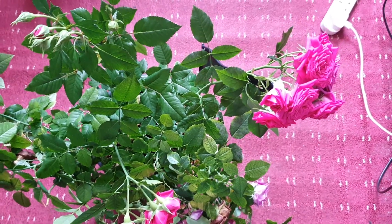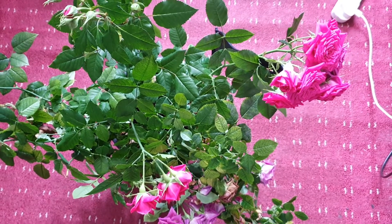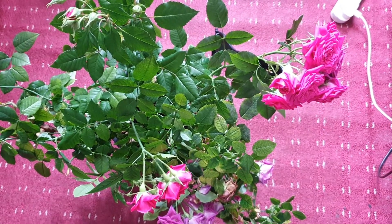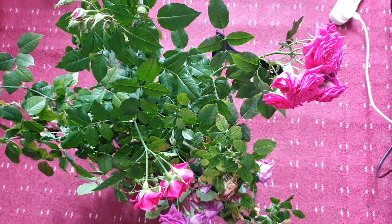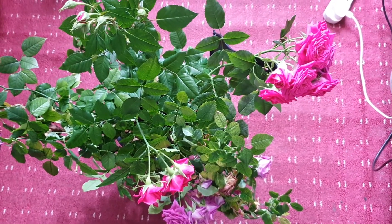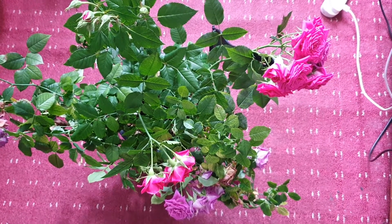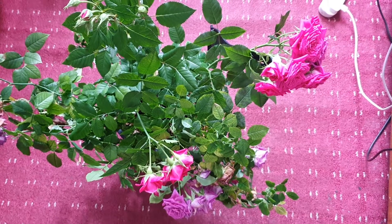I have this rose called Indorose and I put it in my room. I bought it the previous year from Asda. It gave a lot of flowers the previous year and this year as well. I put some fertilizer as well as a liquid I bought called rose food.